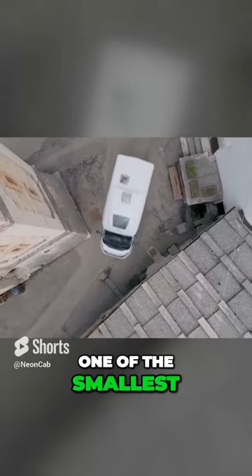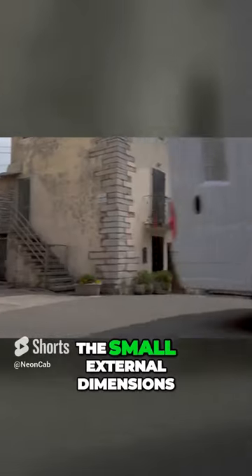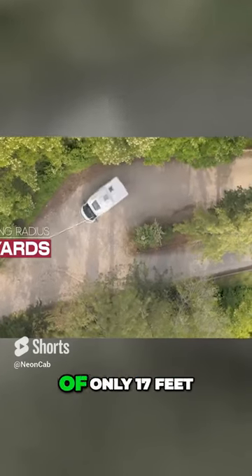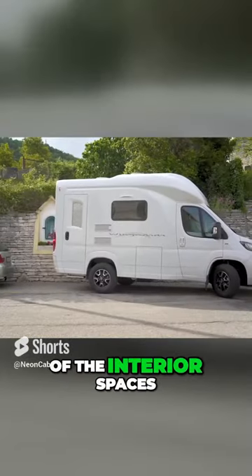The Wingham Oasi 540 is one of the smallest, fully decked-out RVs on the market today. The small external dimensions — a length of only 17 feet 6 inches — make it even more stunning given the generosity of the interior spaces.